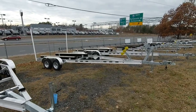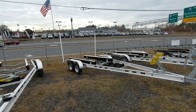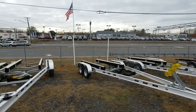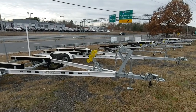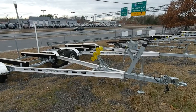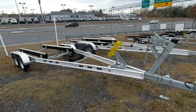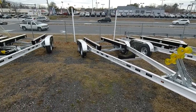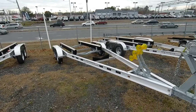Moving down we can see a 5925. This particular trailer we did outfit with the poly sleeves and the guide-ons for easy on and off. As you see forward here we've got the windless bow stop on this particular model. Aluminum I-beam trailers, radial tires, brakes on one axle on this particular trailer.